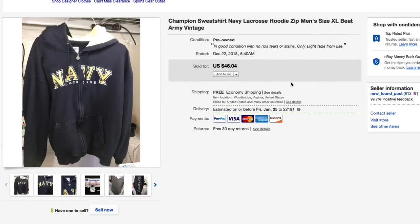Next up, this Navy Lacrosse Champion sweatshirt hoodie, men's extra large. Took a while to sell as you can tell by the picture. Paid less than $5 and sold it with a best offer of $29 with free shipping.